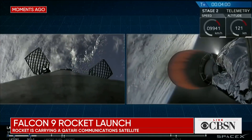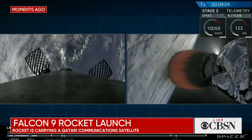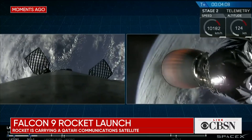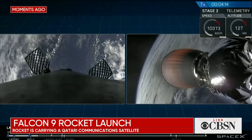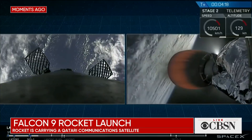Second stage is going to go quiet here for a few minutes. You can see the orange on your screen — that is still burning, and this is the first of the two planned burns for second stage. This burn will be multi-minute and we'll return to it in a bit. We'll shift our focus to the left of your screen now, where the secondary mission — the landing of that first stage — is targeting the drone ship 'Of Course I Still Love You' in the Atlantic Ocean.